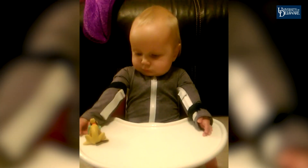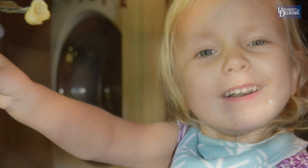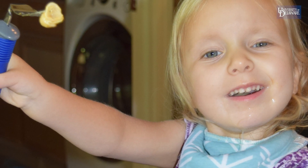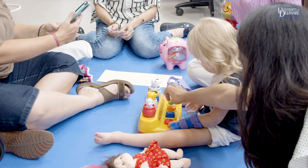We put it on and instantly her arm went up the first time. She can draw, she can feed herself, she can brush her hair — and that's huge. I know it doesn't seem like a big deal to normal people, but being able to lift your hand up and brush your hair is huge.